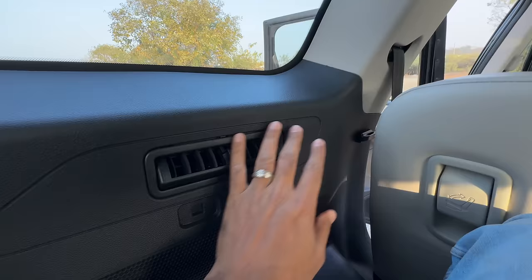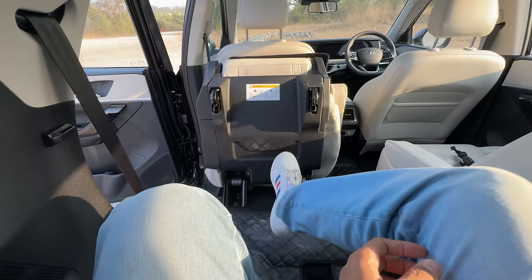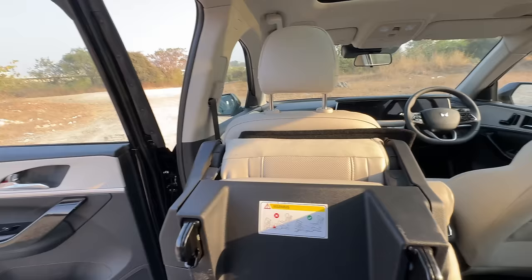Getting in the third row is a bit of an acrobatic exercise - knees are up, no under-thigh support, headroom is also not great. It has speakers on the top, a handle hook, and you can fold it to get out. The third row is best for children or for people you don't like.